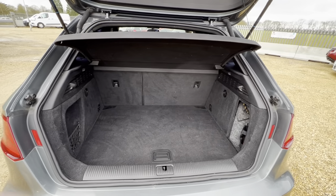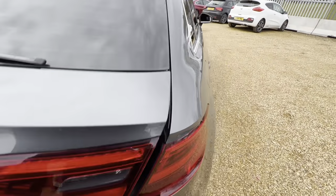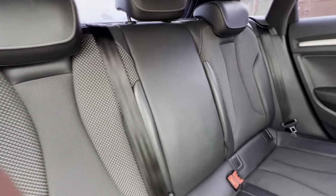There is a trim missing from there which is getting added on. As we go around to the driver side rear, again you can see the condition from here as well.